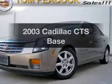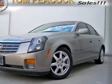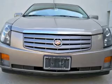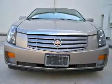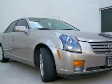Presenting the 2003 Cadillac CTS. Travel the roads in style and comfort in this great vehicle, with a reliable 6-cylinder engine that responds smoothly to its 5-speed automatic transmission.